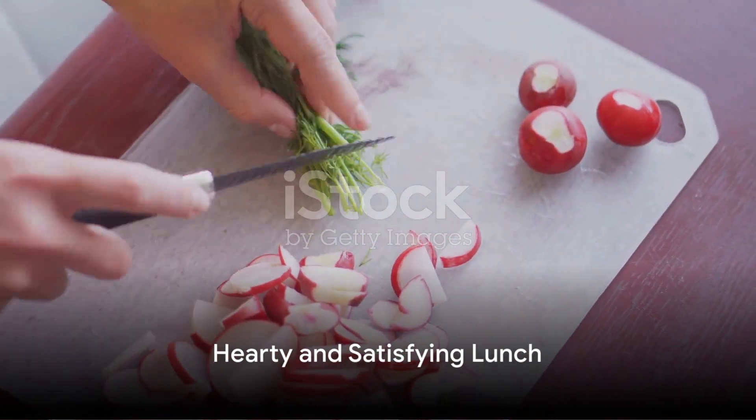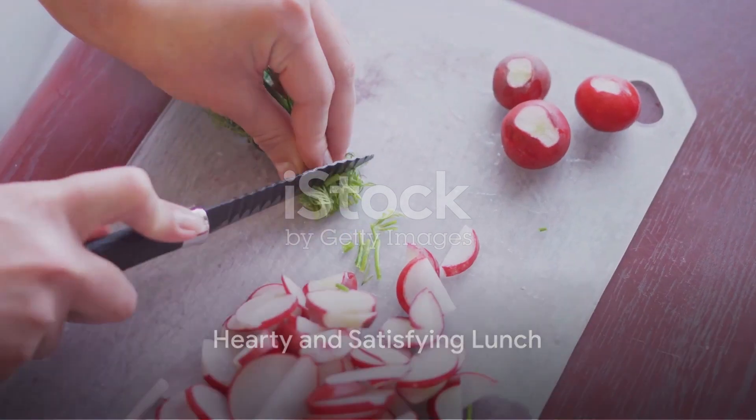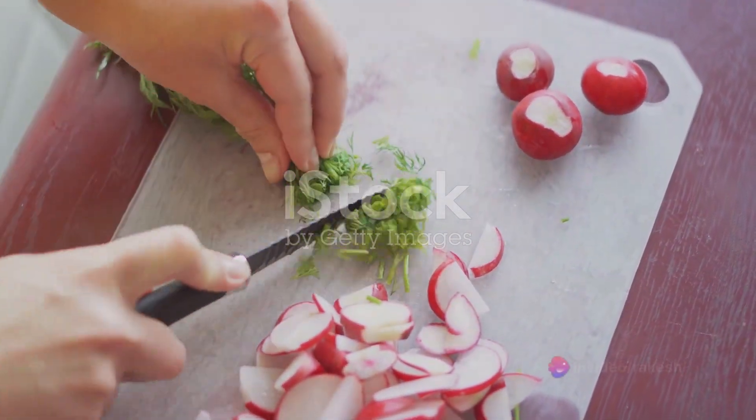For lunch, we're keeping it hearty and satisfying with a bowl of flavorful lentil soup, paired with wholesome whole-grain bread.